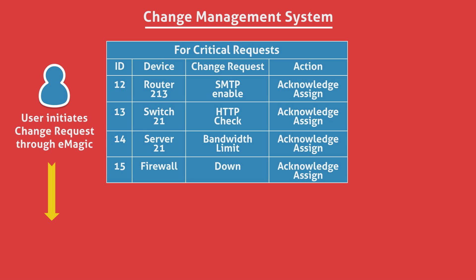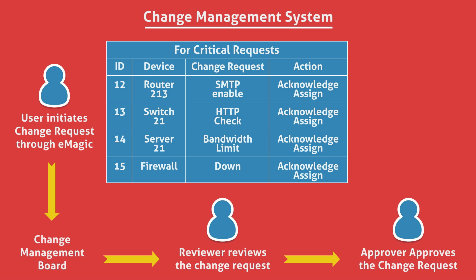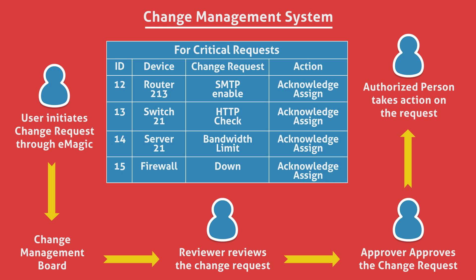eMagic's change management system lets the users track all the change requests in the system. A separate protocol for critical requests makes sure they are handled as a priority.